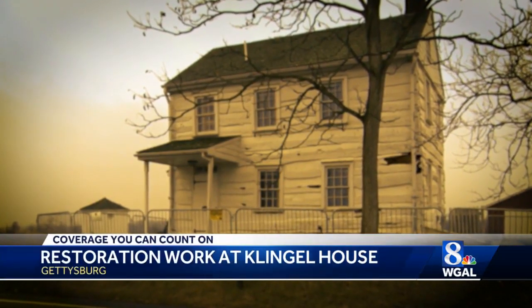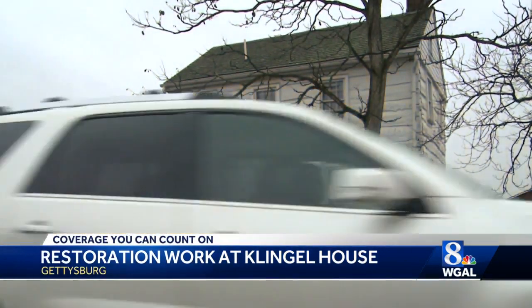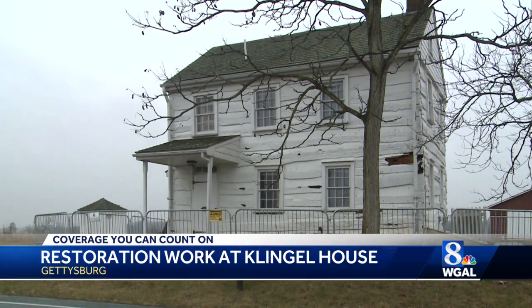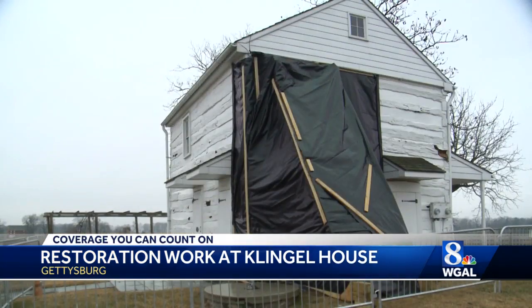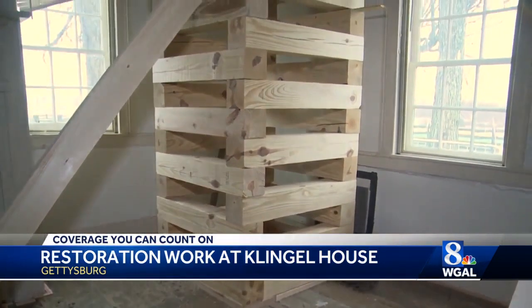Nearly 160 years after the Battle of Gettysburg, the bullet-riddled Klingel House — named after the Civil War-era family that lived here — is in danger of collapsing. The National Park Service hopes to save it by bracing the inside walls and wrapping the outside of the building.